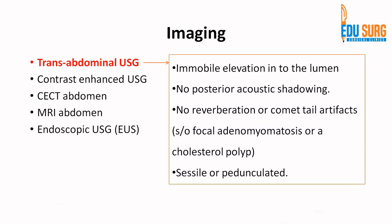On ultrasound, you will see an immobile elevation in the lumen with no posterior acoustic shadowing — this is important because shadowing is suggestive of a stone. No reverberation or comet-tail artifacts, which are suggestive of focal adenomyomatosis or a cholesterol polyp. This is how differentials can be made on ultrasound. A polyp can be sessile or, if it has a stalk, pedunculated.